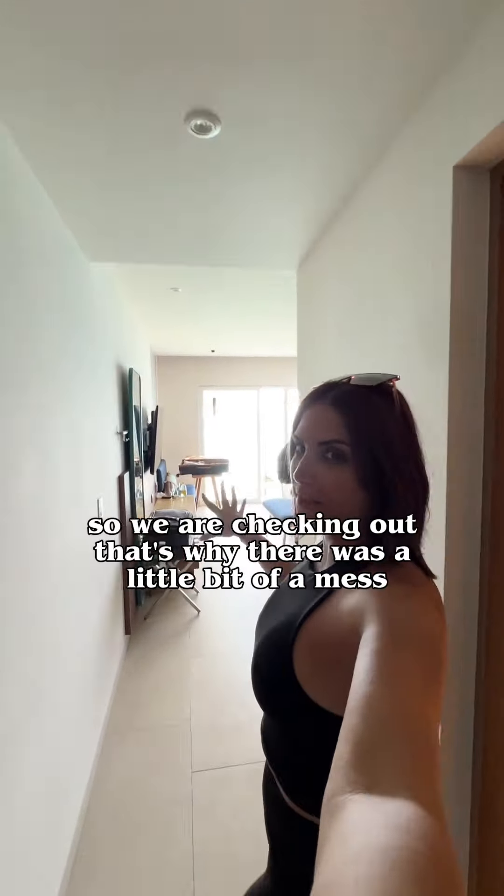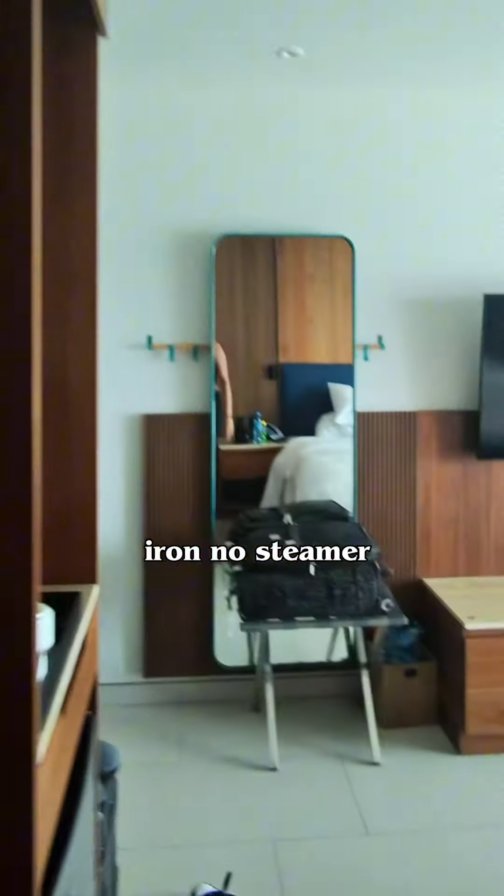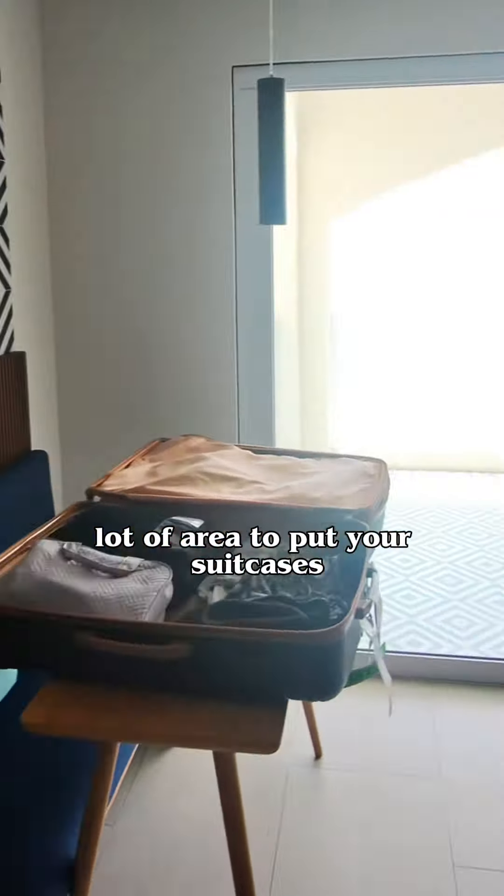Here's the bed. Here are the amenities — it comes with a little fridge, nice drawers, a safe, and a decent sized closet. There's an iron but no steamer. Lot of area to put your suitcases, a little table there.